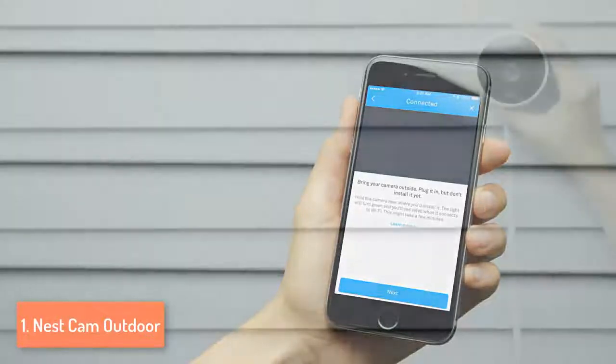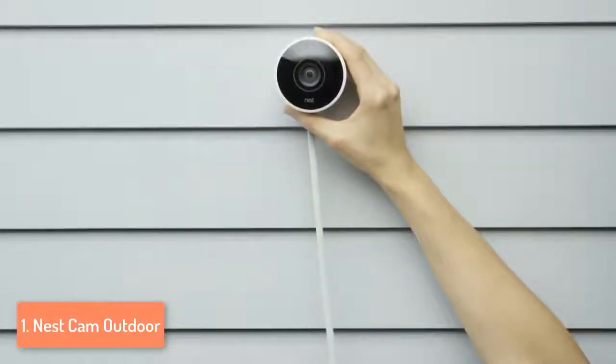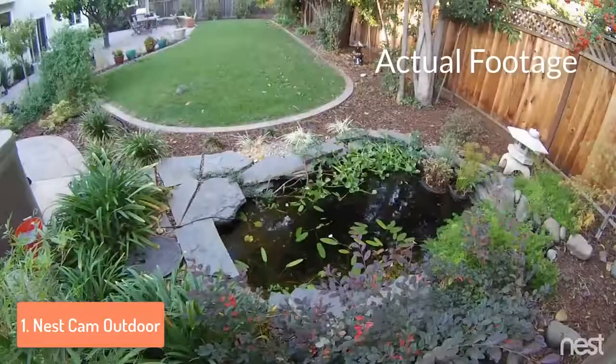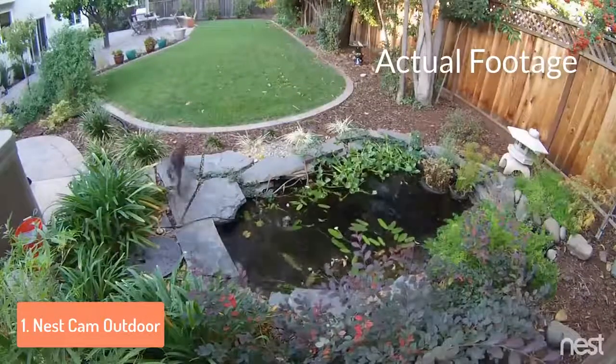So to finish our video we are going to call the Nest Cam Outdoor the best security camera for 2017. In this clip you can see some actual footage from the Nest Cam security camera in broad daylight.